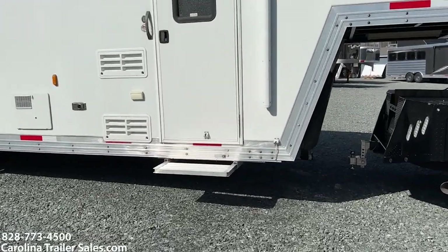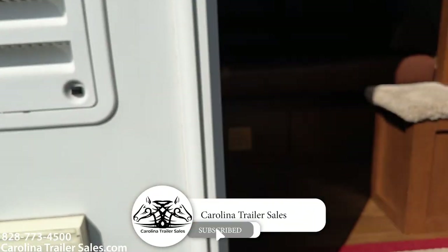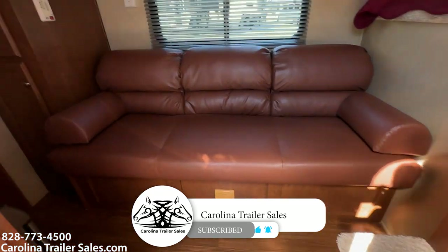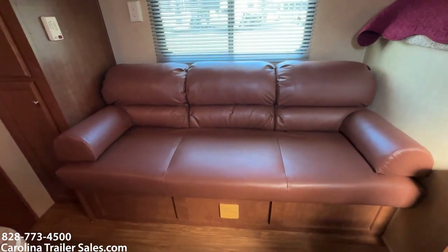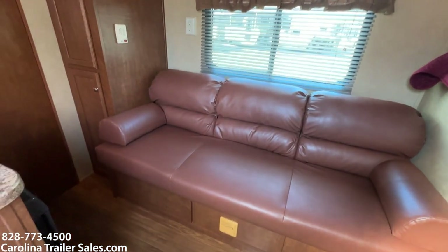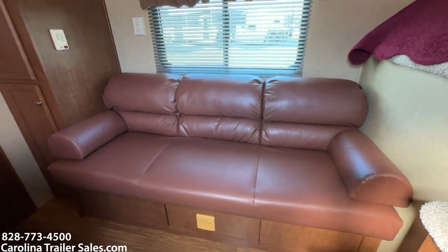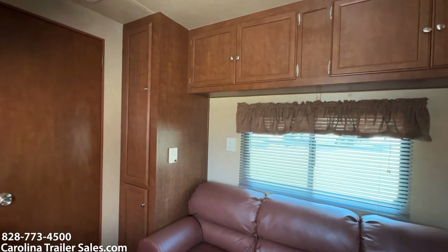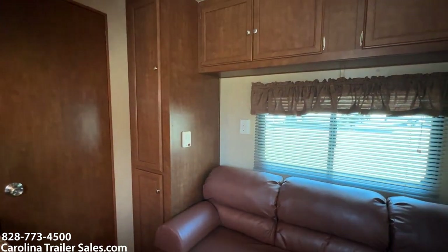It does have a slide-out step. Stepping into the LQ — let me go to the expanded view. It has a couch that makes a bed. That couch has been recovered — it was peeling, so it's been restuffed and recovered. It's in excellent shape and looks great. This trailer has a lot of cabinets for a 9-foot short wall. They don't put cabinets in trailers like they used to — this is a 2012.